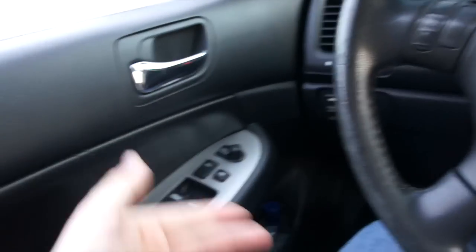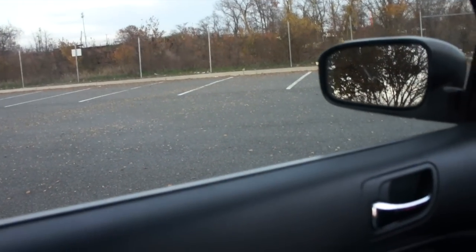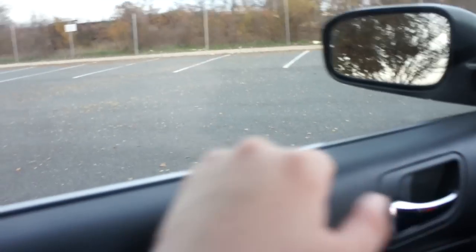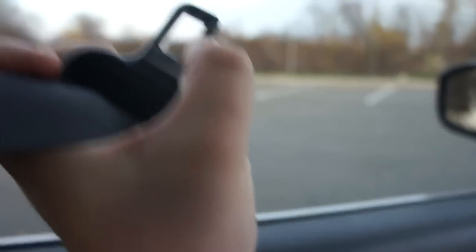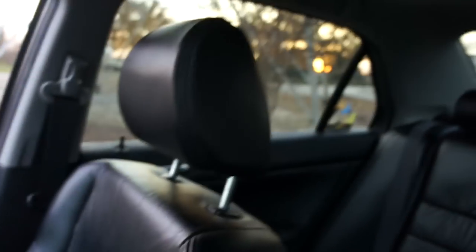Coming around the interior - I'll cut the headlights on. One thing I'll point out: I have put two very small chips in the tint on the driver's side window. There's one along the bottom which I think may have been something in the window track, and then there's a tiny one I did myself - I was getting out one time and my seatbelt flew around and the metal piece hit right there. I do have a free warranty and could get the entire window retinted, but it's not a big deal.